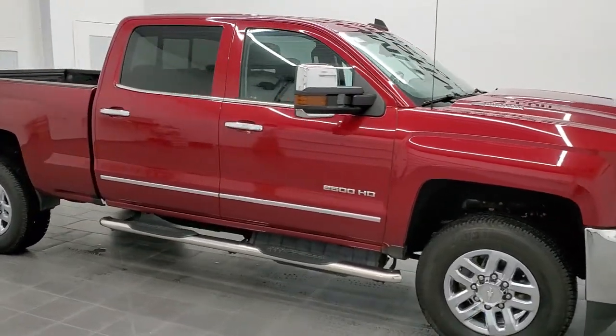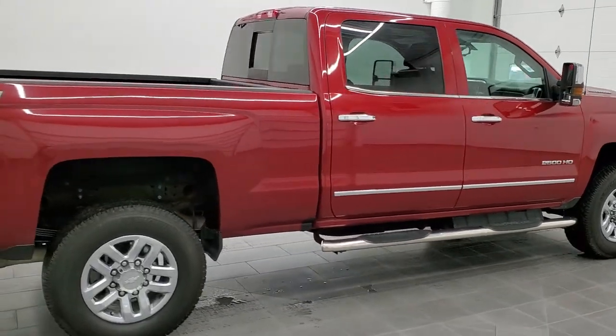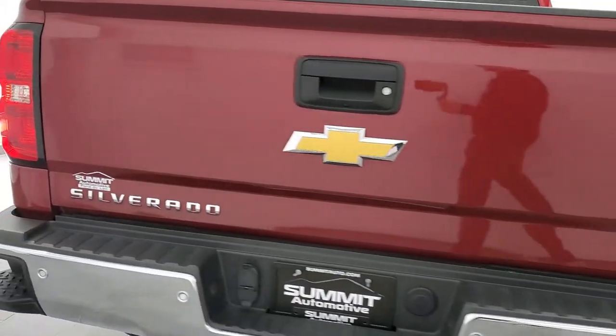This is Brett and this 2018 Chevy Silverado 2500 Crew Cab Short Box LTZ is stock number 1233-7Z. We are here at Summit Automotive in Fond du Lac, Wisconsin, your new and used heavy-duty truck headquarters.